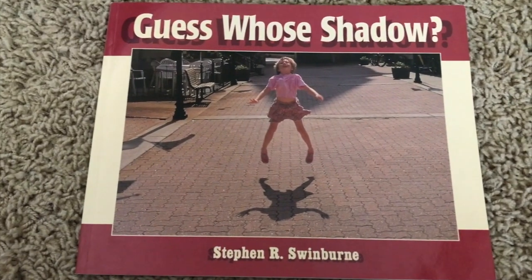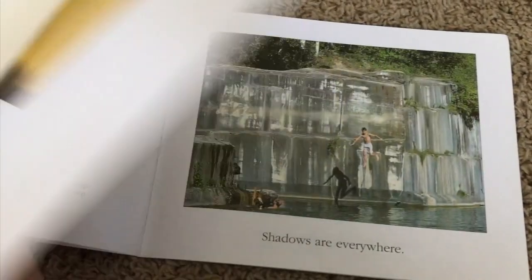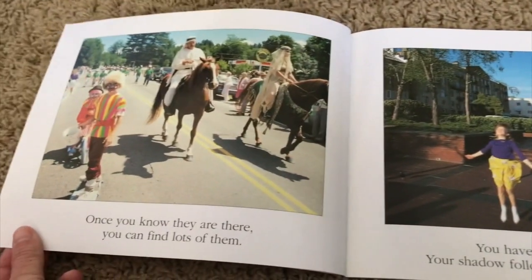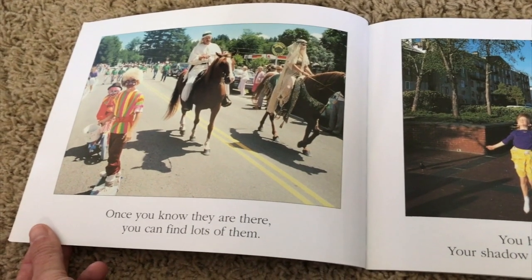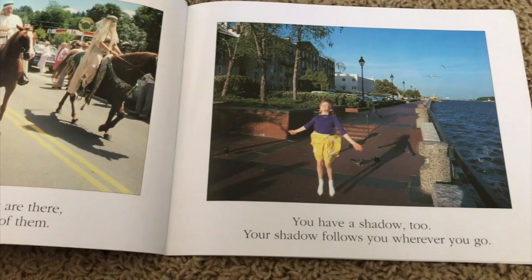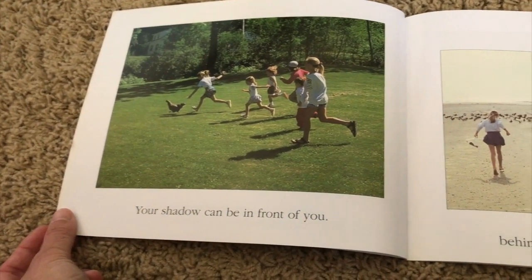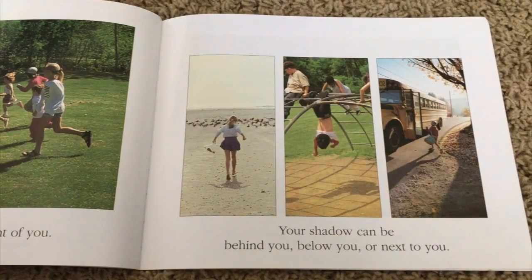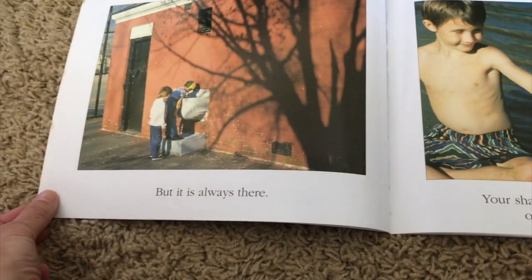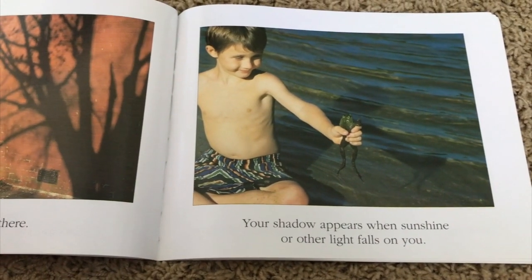Guess Who's Shadow by Stephen R. Swinburne. This book is read with permission from Boyd's Mills Press. Shadows are everywhere. Once you know they are there, you can find lots of them. You have a shadow too — your shadow follows you wherever you go. Your shadow can be in front of you, behind you, below you, or next to you. Your shadow appears when sunshine, or other light, falls on you. The shaded, or dark, area behind you is called a shadow.